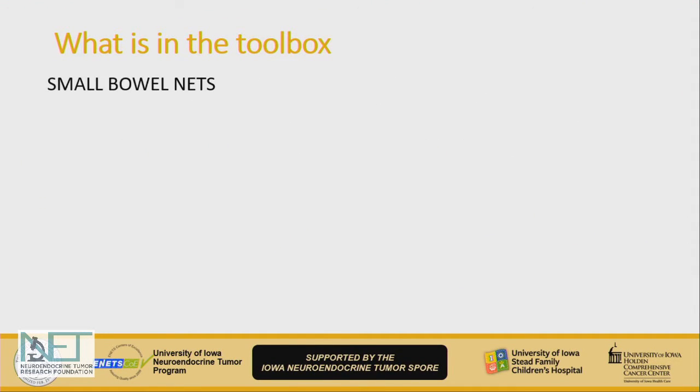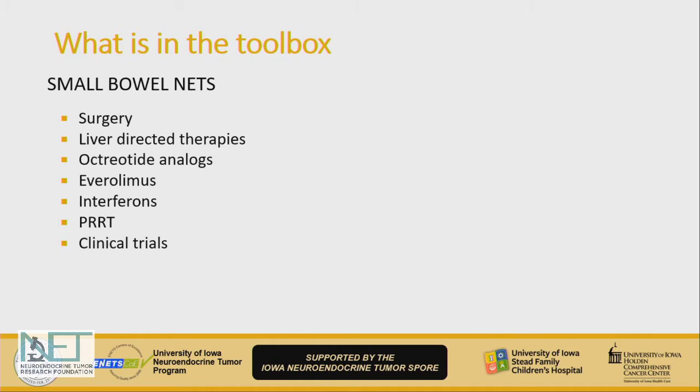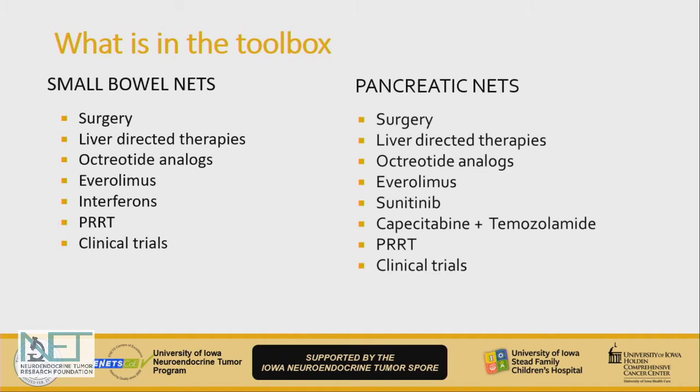With this comes a big toolbox, which is a good thing to have as a patient. Patients with small bowel neuroendocrine tumors may have all these treatment options in their toolkit, versus pancreatic neuroendocrine tumors, which have a few more treatment options including everolimus, sunitinib, and chemotherapy.